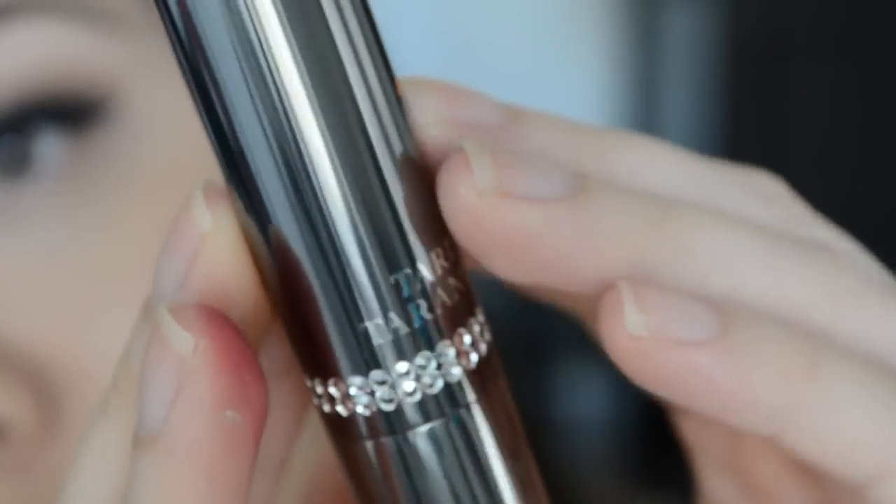The next product is from Tarina Tarantino — we've gotten a couple of products from her in the past. This looks like it's full size and it's pretty heavy, which feels expensive and nice. This is the Conditioning Lip Sheen, retailing for $22, in the shade Showroom. The packaging is really nice and really cute. The color Showroom is kind of a pale pink — swatched, it goes on really nicely, definitely a pale bubblegum pink color.